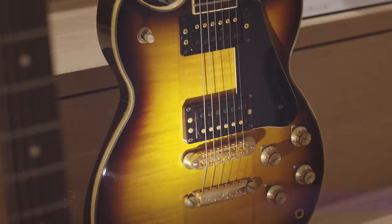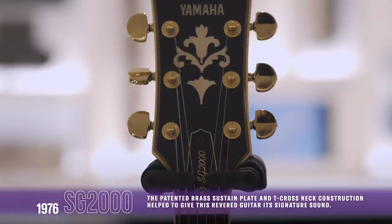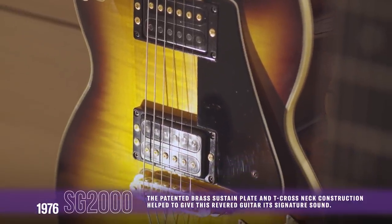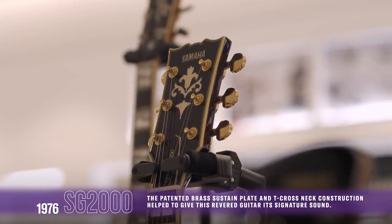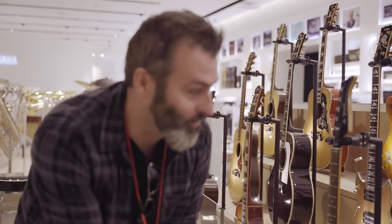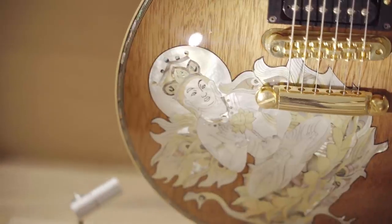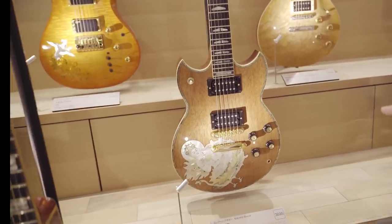And then you have things like the SG-2000. This was really the Yamaha electric guitar that put Yamaha on the map as not merely reproducing American style guitars, but actually coming up with their own thing. Certainly for me as a guitar player starting out and listening to bands like Duran Duran — a guitar player from Duran Duran used to use one of those. This one here is made for Carlos Santana, and this will be one of the very first of what later became the SG-2000.